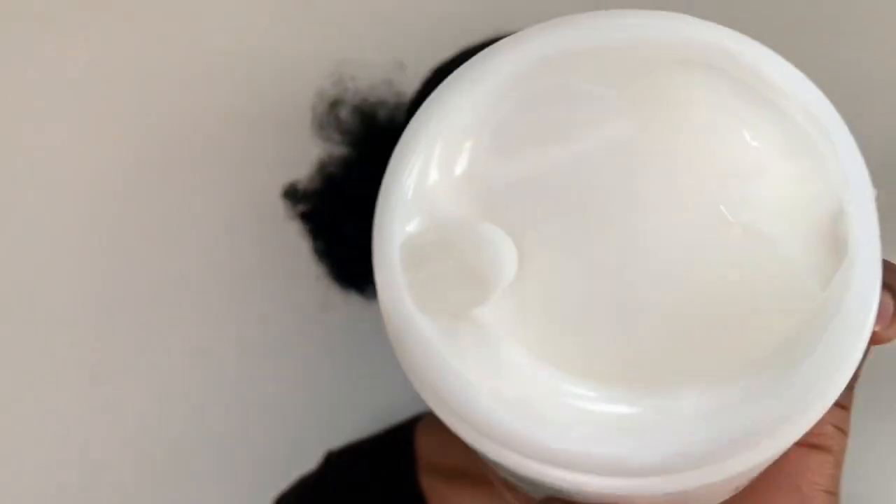Following up with my cream — the Cantu leave-in conditioner. You can see it has a creamy texture and it smells really good. I apply a good amount and continue finger detangling as I go — you'll get some more shed hair, which is totally normal. I focus on my ends a lot because that's the oldest part of your hair. Because it's the oldest part, you want to pay extra attention to it. Just make sure all the strands are covered and absorb the leave-in conditioner.